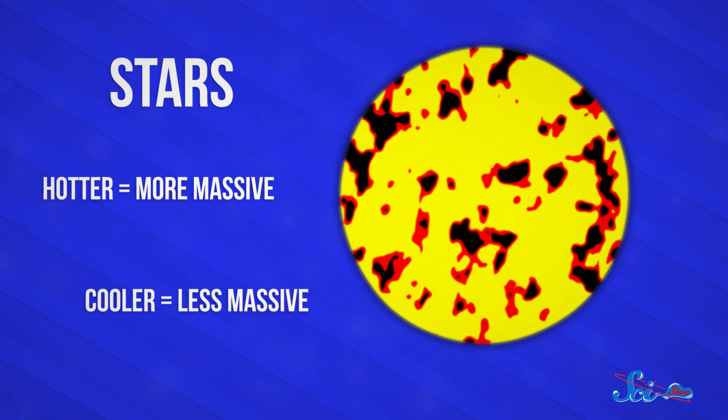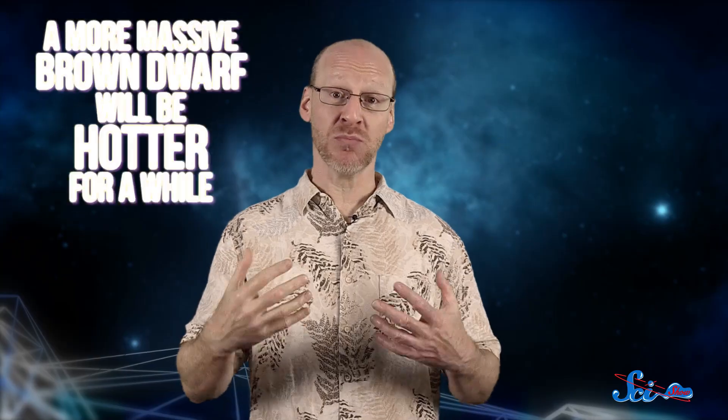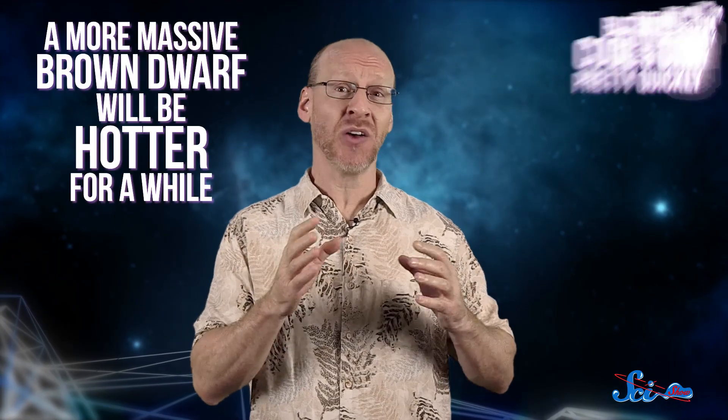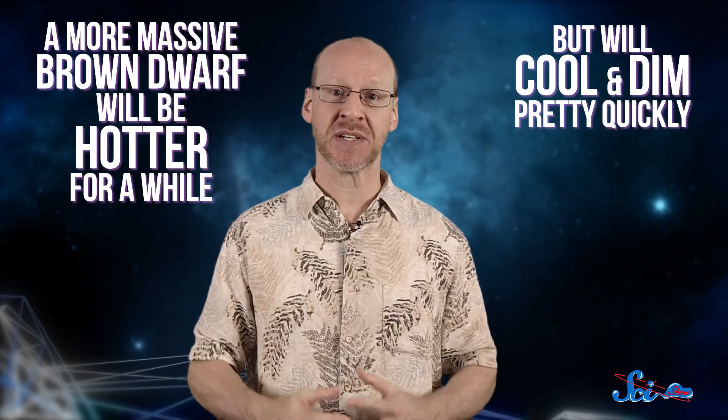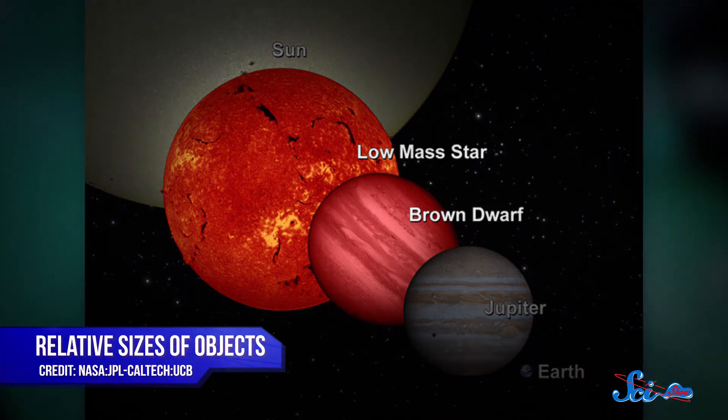And by extension, less massive stars have lower temperatures than more massive stars. But more importantly, the fusion reactions that happen inside stars keep them at a constant size, temperature, and brightness for a really long time — up to trillions of years for the smallest stars. But that's not the case for brown dwarfs. They lack the sustained fusion to maintain such temperatures, so a brown dwarf that has more mass will be hotter for a while, but it'll also cool off and dim down pretty quickly on a cosmic timescale. So when you're scouting out low-mass objects, the trick is in telling the difference between a cool old star and a warm young brown dwarf, because both will be about the same size and have about the same temperature.